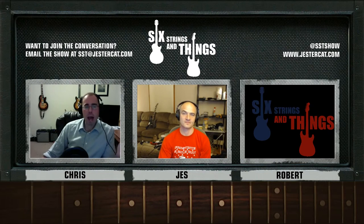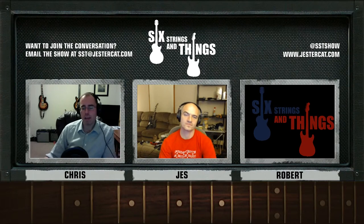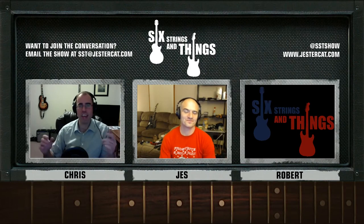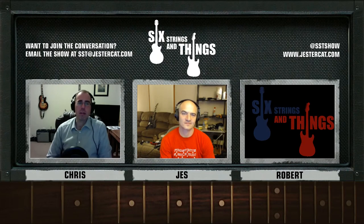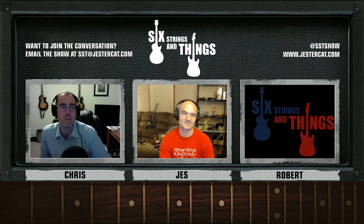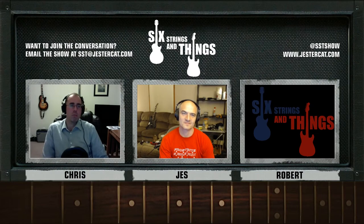Right now I flip on a backing track, break out the loop pedal, put a progression down, and try to play nothing but the notes in the arpeggio. It sounds like crap right now because I don't know where I am. But eventually it will get better — right now I sound like how I sounded when I started with the pentatonic scale. Anytime you pick up a new thing, that's normal. As my instructor said, I'll probably never break into a full solo with nothing but arpeggios, but it's one of those things you can use to add flavor — over a four chord you pop out a couple of notes that are in that dominant seventh arpeggio but not in the pentatonic scale.